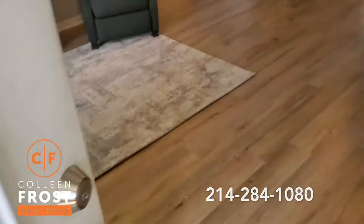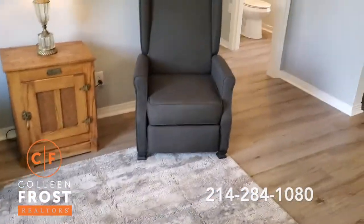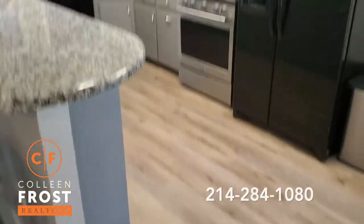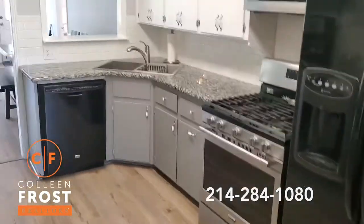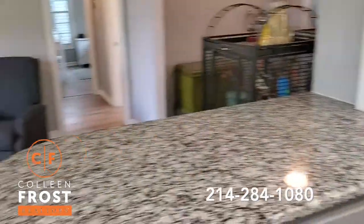We've got a nice luxury vinyl flooring, painted gray and white. New kitchen with counters, painted cabinets, and appliances. It overlooks the rest of the house.